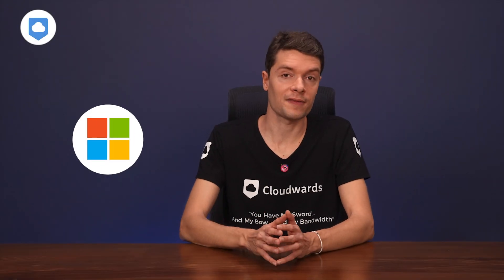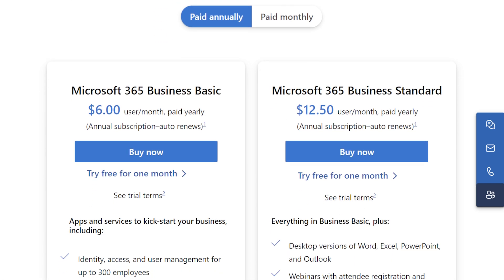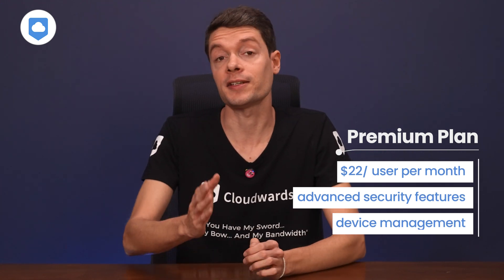Over to Microsoft 365 — their Basic business plan gets you one terabyte of storage per user, web versions of Office apps, and Teams for communication. The Business Standard plan also comes with one terabyte of storage per user, plus desktop versions of Office apps and features like webinar hosting, video editing, and design tools with ClipChamp. Their premium plan is a little pricier than Google's top-tier plan but comes with advanced security features and device management.